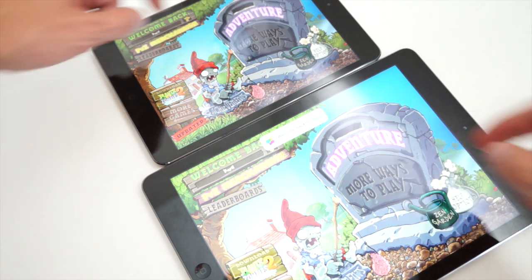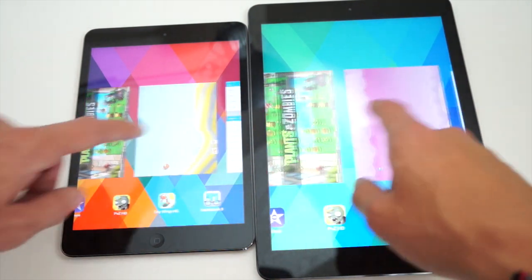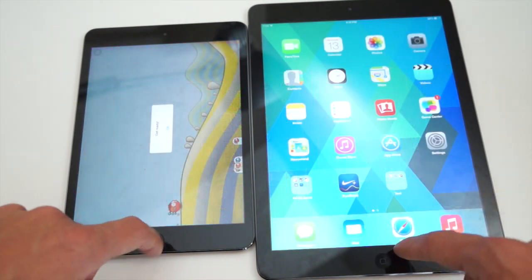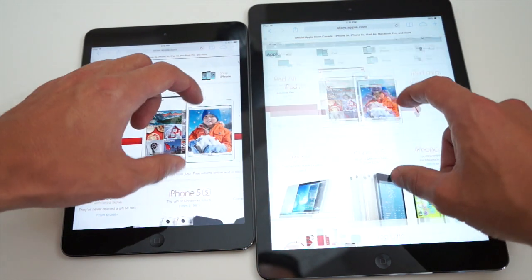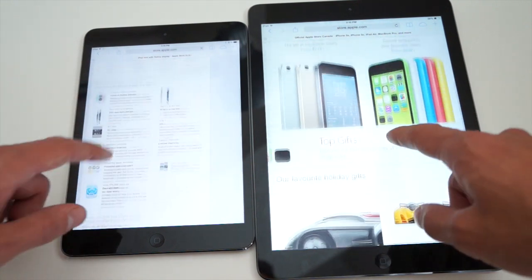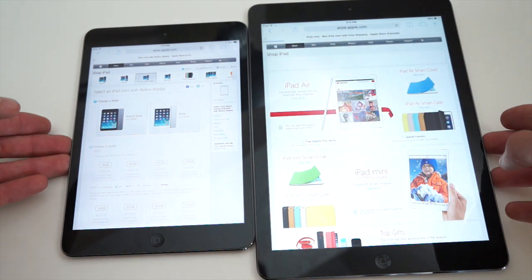Both games loaded almost identically — the performance is going to be extremely similar on either of these devices. Multitasking works effortlessly on both. The iPad Mini has had the biggest internal change compared to the previous-gen iPad Mini, whereas the iPad Air not so much compared to the iPad 4. For simple day-to-day activities like web browsing, both tablets perform extremely well as they should — they're brand new tablets. Any tablet you buy today at over $300 should deliver an extremely smooth and buttery experience.